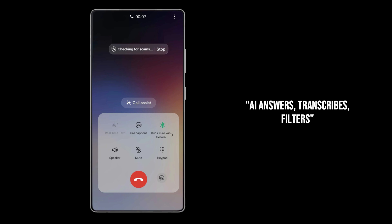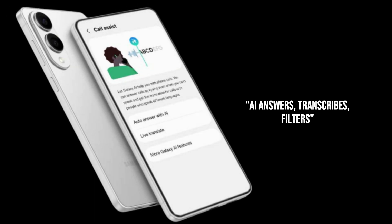Imagine an AI-powered system that answers your calls for you, transcribes the conversation in real time, and filters out the junk — all without you lifting a single finger. This isn't just about blocking numbers.